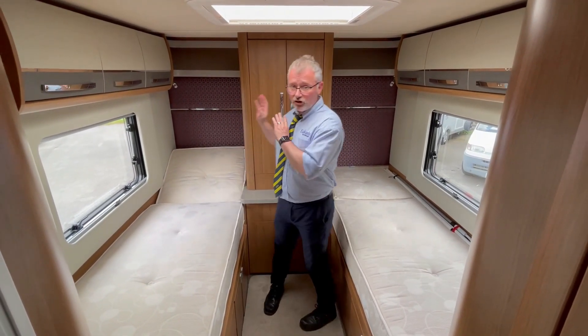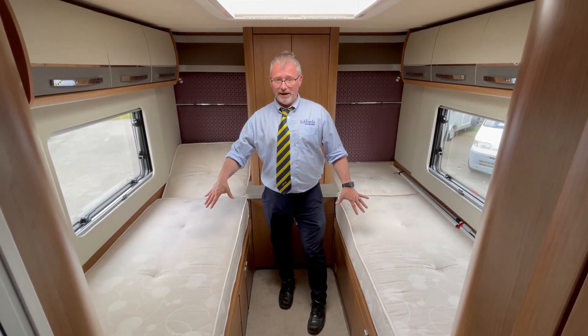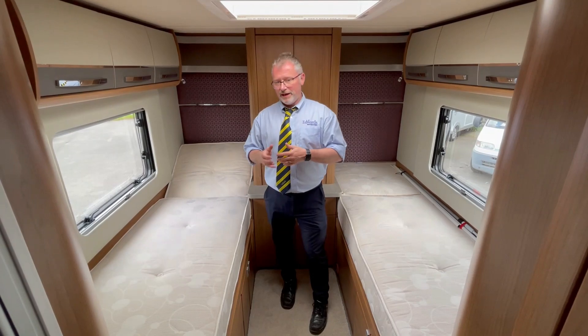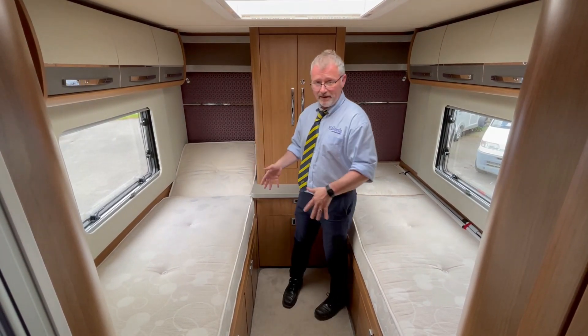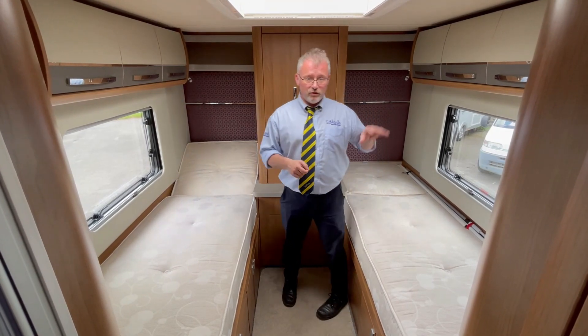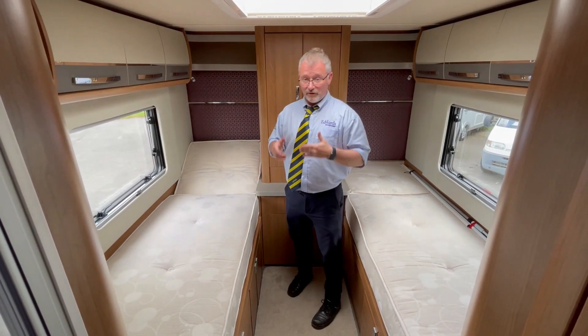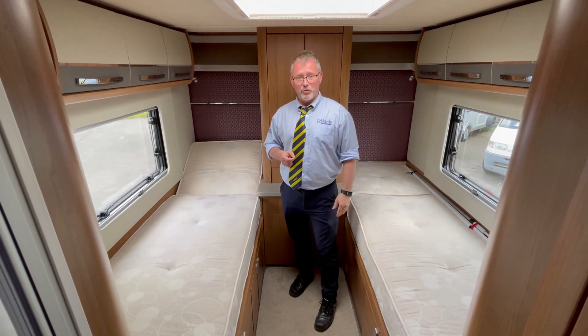In the bedroom area we have this good-sized wardrobe just here. We also have two single beds which can be made up into a transverse bed if you wish. The great thing about the singles though is that it gives you great space between the beds — you only need to pull the two window blinds down and close off the door from the bathroom to have a good-sized changing room. We also have masses of lockers and TV prep in here as well.